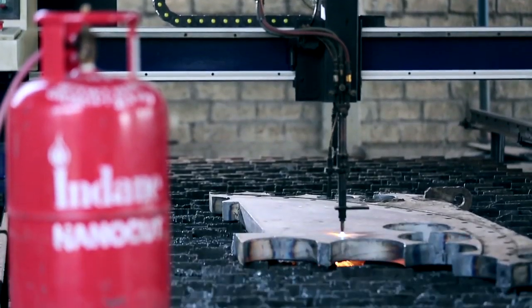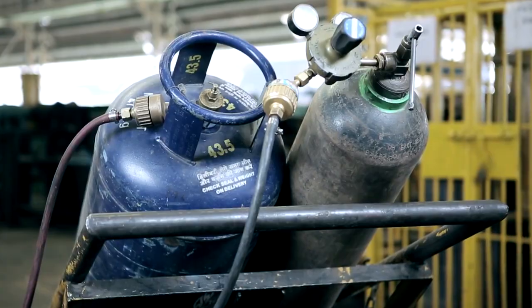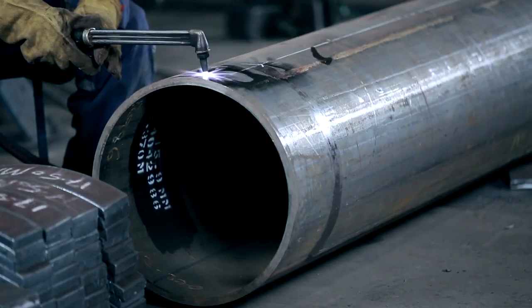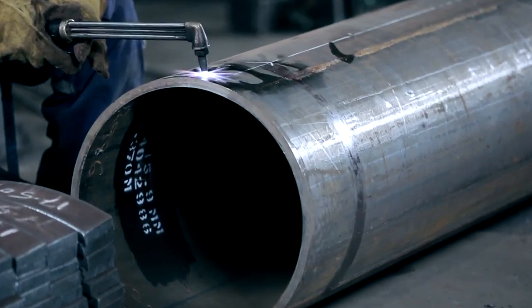A safer and more economical alternative for metal cutting is the use of oxygen with liquefied petroleum gas. However, until recently LPG could not provide the high flame temperatures required.